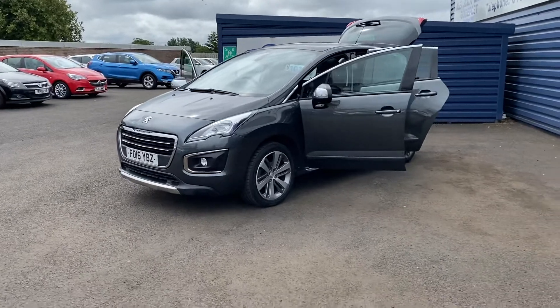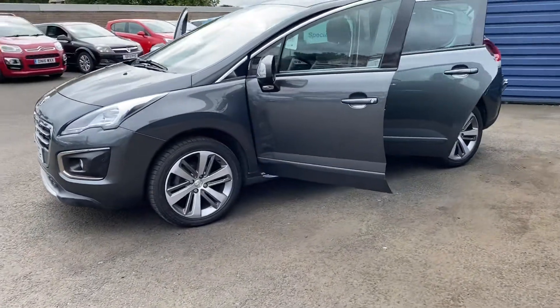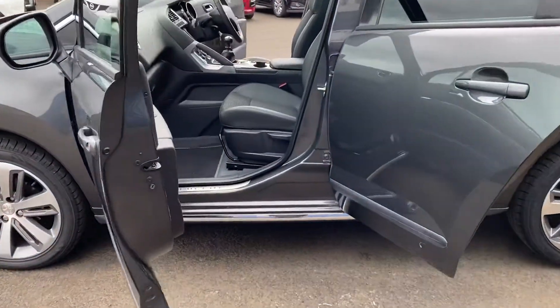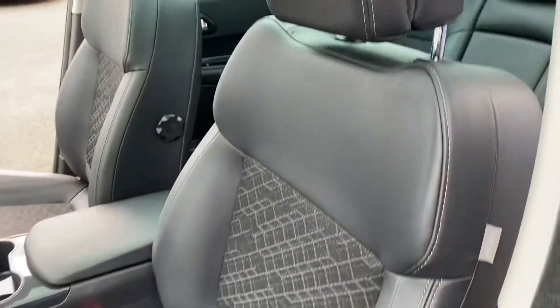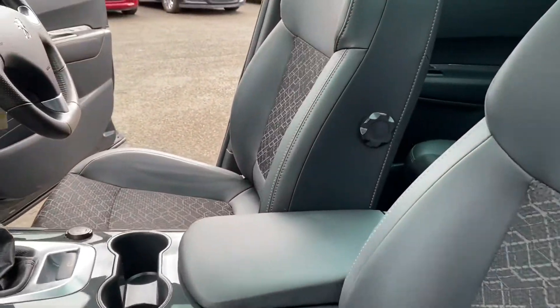You can see it's got LED daytime running lights. This one was actually previously sold by ourselves — it's going part exchange, so we do know the car. It's got a full service history and it's only got 21,000 miles on. It's in beautiful condition.